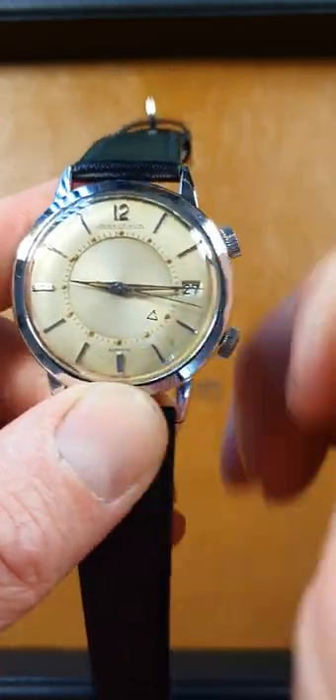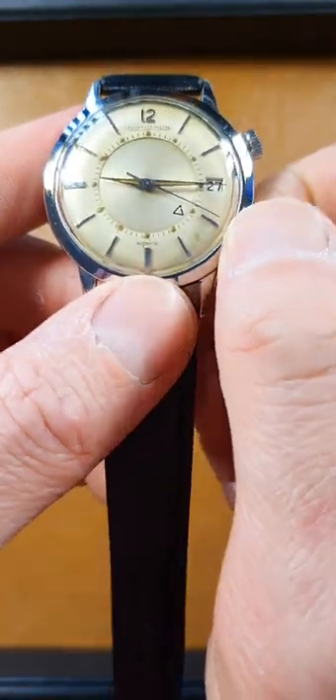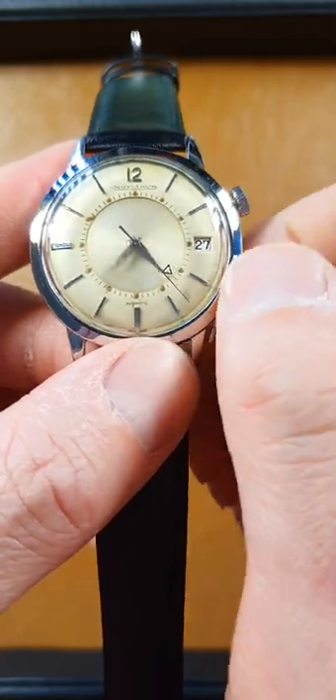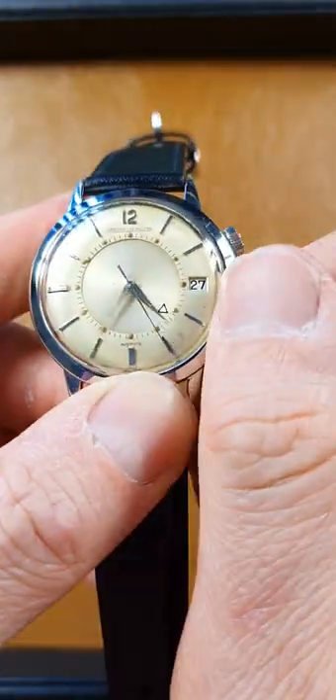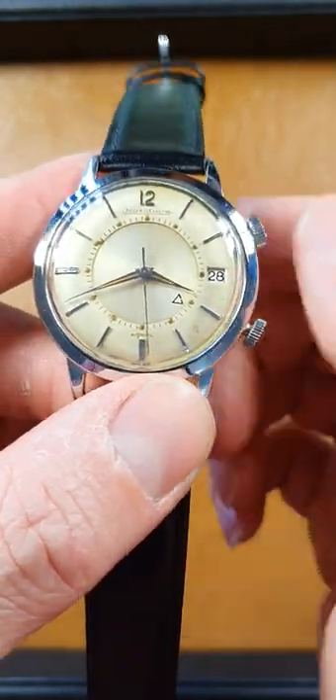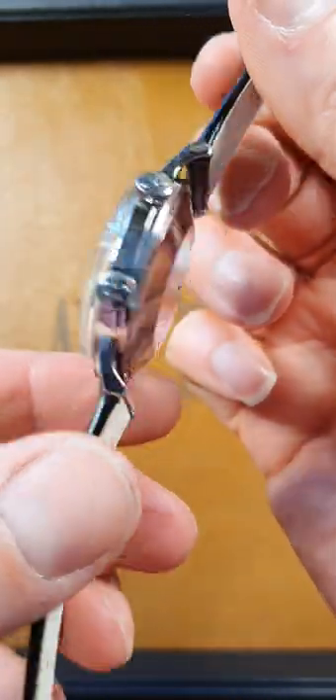So this is the bumper automatic. Let's get the alarm going, see what it sounds like. Quite a loud alarm from memory. Yeah, really nice, really nice sound to that.